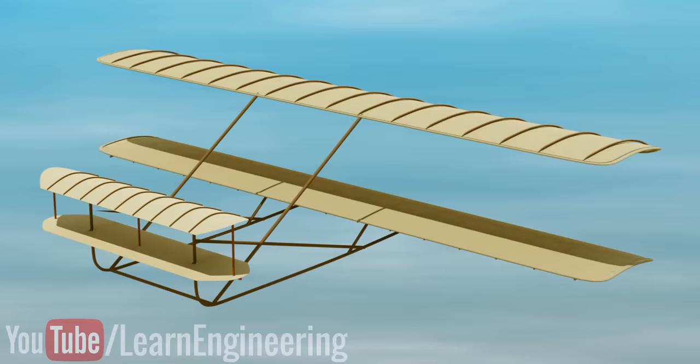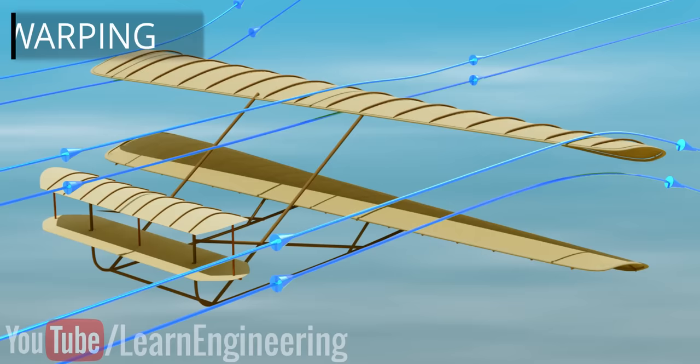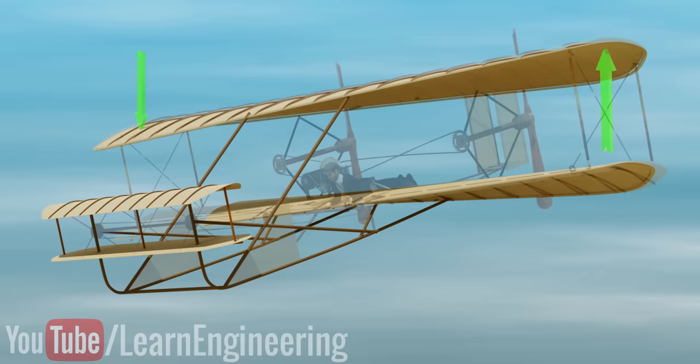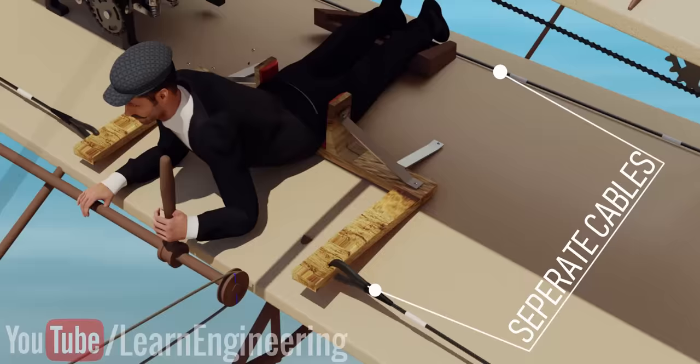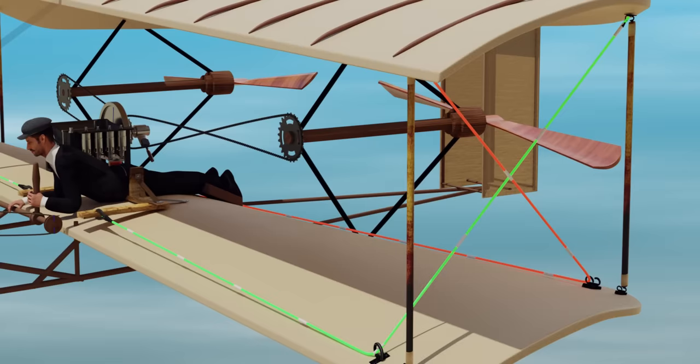To roll the aircraft, Wilbur Wright had a great idea: wing warping. By twisting the wing along its length, the angle of attack would be positive at one end and negative at the other, creating a lift differential that would roll the airplane. The pilot controls a cradle using his hip, which in turn controls two separate cables. The cable movement makes the wing warp through a clever mechanism. In modern aircraft, ailerons are used to generate the lift differential.